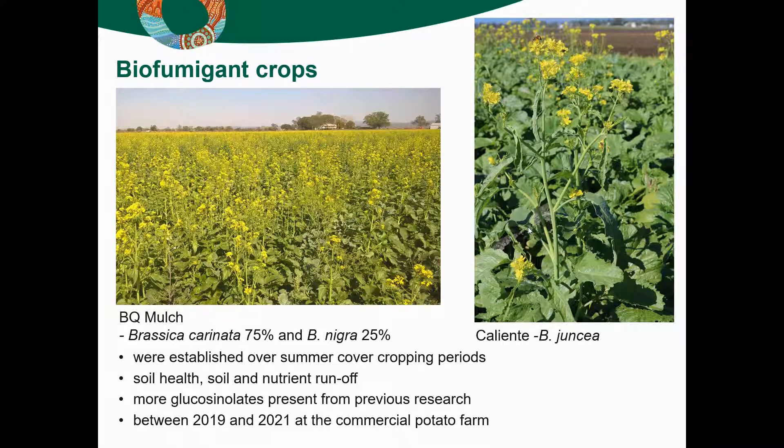Summer is really not the best time to grow these — it doesn't produce as much biomass compared to a winter planting, but the amount of glucosinolates produced tended to outweigh that lack of biomass. We also wanted to look at this as part of another project to help reduce soil loss and nutrient runoff from the blocks by showing that you could plant these crops during summer during our high rainy periods. Unfortunately if you'd planted them this summer they might have been washed away with all the flooding, but we did want to look at it from both the soil health point of view and also reducing soil and nutrient runoff. We did this during 2019 to 2021 on this grower's property.